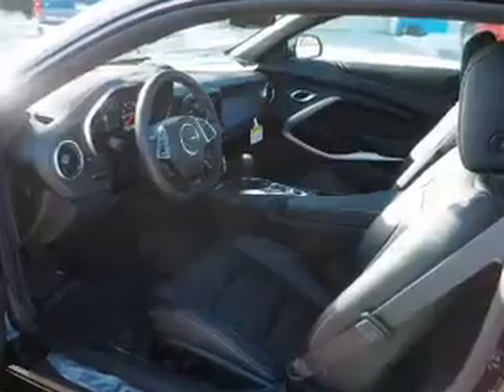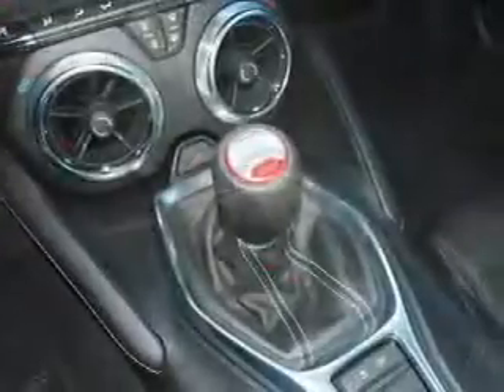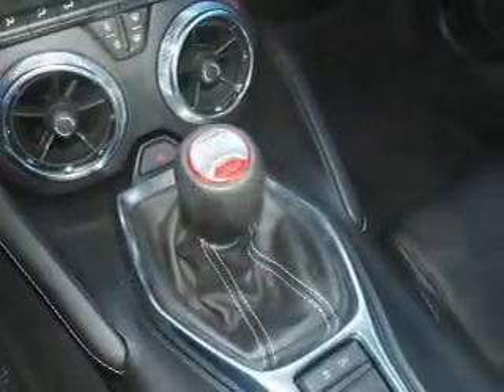Inside you'll find a heated steering wheel, leather seats, heated seats, Bluetooth connectivity, Sirius XM satellite radio, an auxiliary input, steering wheel controls, a premium sound system, push button start, and automatic climate control.